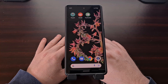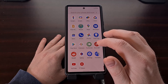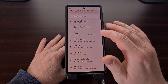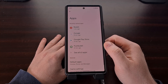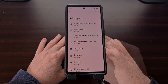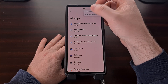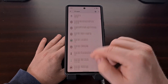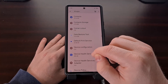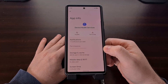No need to do a factory data reset here. Instead, we're going to need to open up the Settings application. Then you're going to want to look for and select the Apps option, and then tap See All Apps. From here we're going to look at the top right and choose the Show System Apps option so we can scroll through this list and find the Device Health Services app and tap on that.